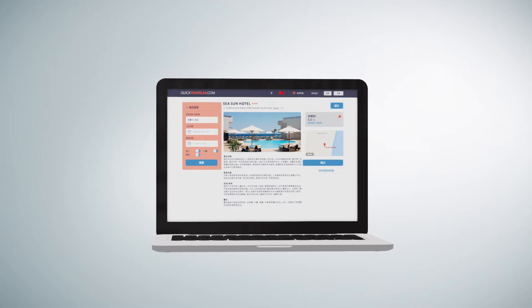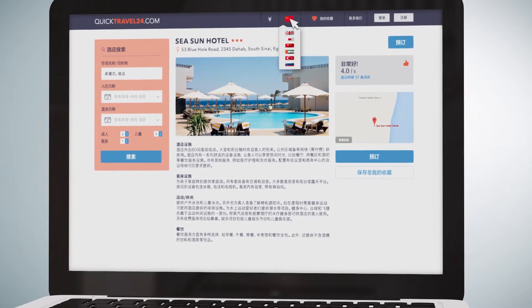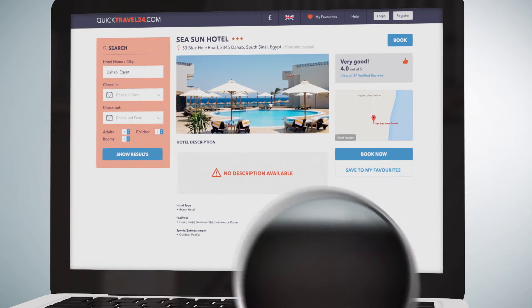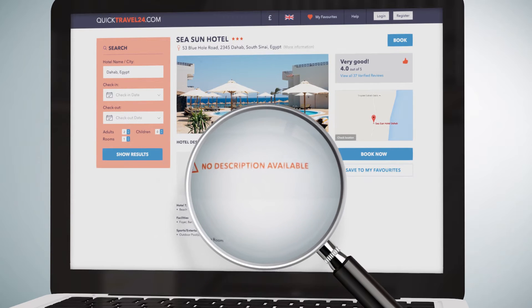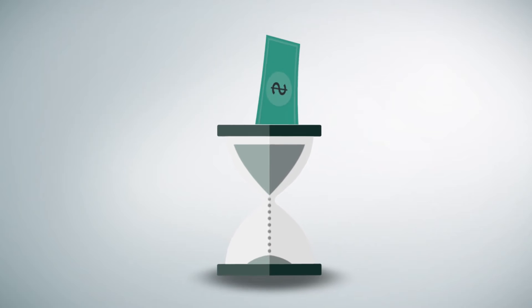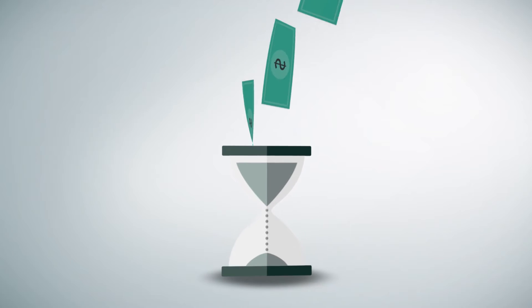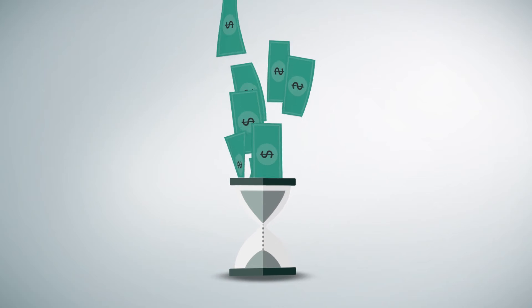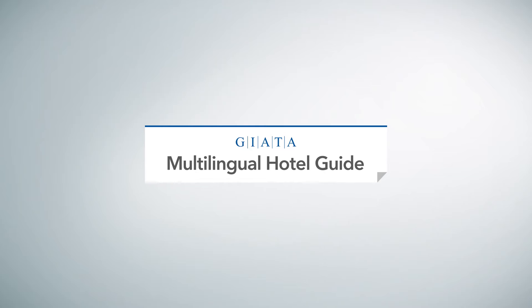Do you want to reach international travelers but don't speak their language? Do you source hotel content from different providers but struggle with inconsistent descriptions across your OTA website? Expensive translation services and manual maintenance of hotel information are time-consuming challenges, which may not result in the coverage and quality you expect. Why not connect to the Giada Multilingual Hotel Guide?